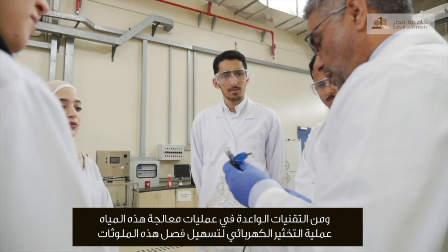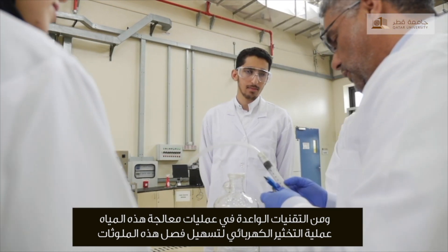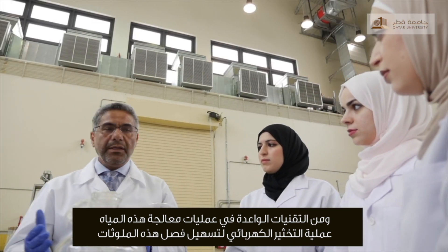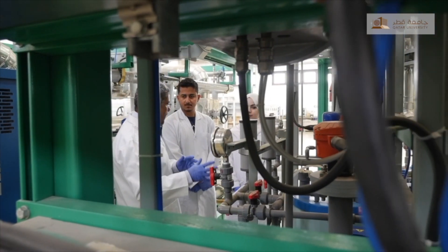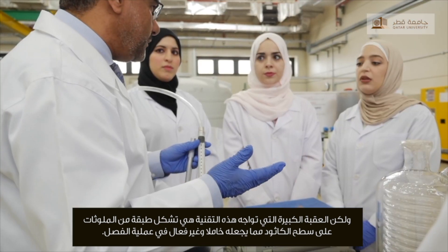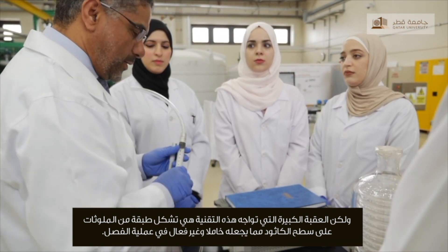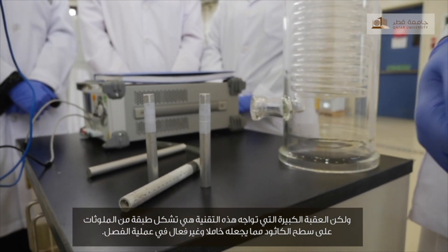One of the promising technologies is electrocoagulation, which basically uses electrochemical technology to separate the contaminants. One of the major drawbacks of this technology is the passivation of the electrode, which makes the cathode ineffective due to forming a layer of contaminants.